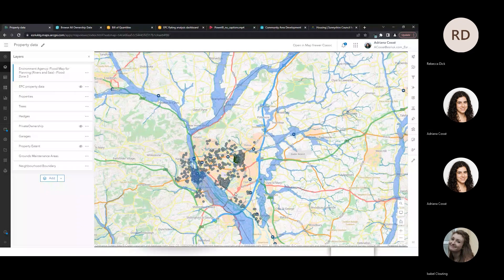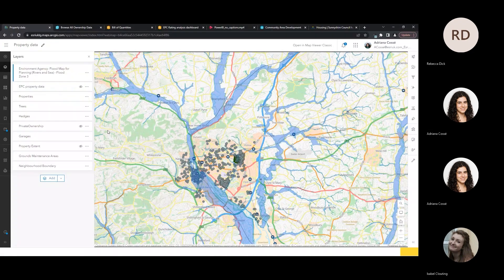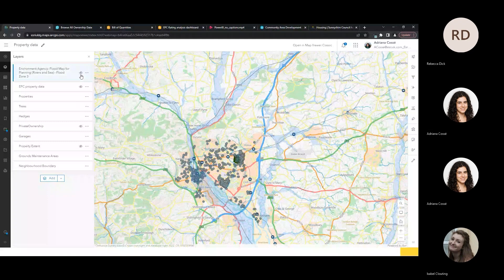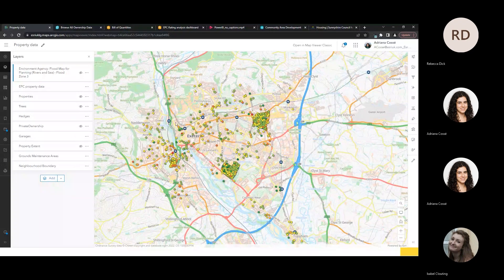Another type of data I could load is from Lanclan — an Esri partner who provide a premium data service of readily available data compatible with the Esri software. This data includes EPC data, current and potential scores of homes, land use data, environmental constraints and much more. I've used some of Lanclan's EPC data within this application — overlaid onto my existing properties so I can understand the current EPC ratings of the properties I maintain and where they could be in the future.